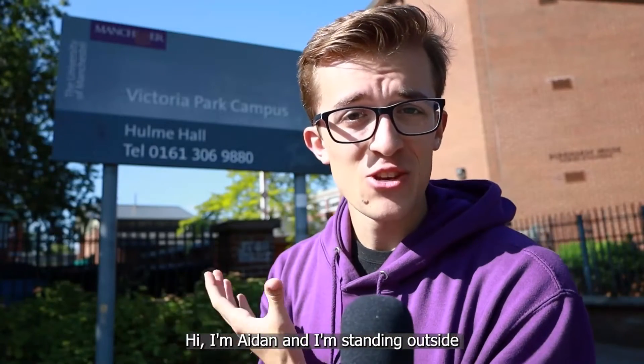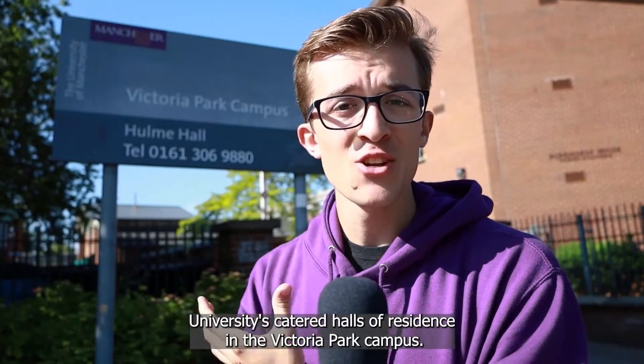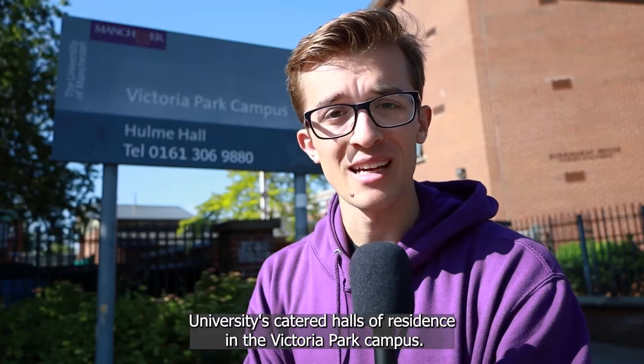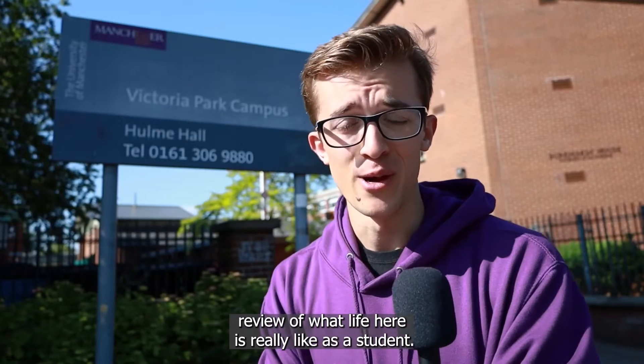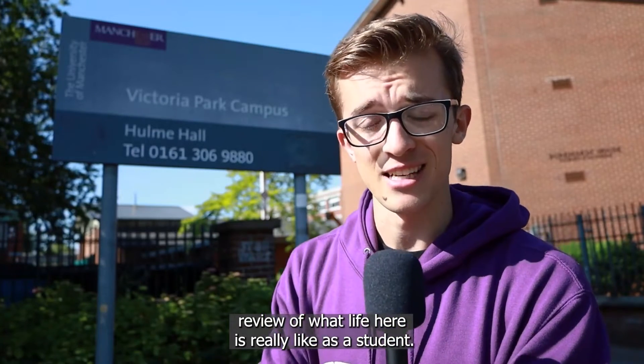Hi, I'm Aidan, and I'm standing outside Hulme Hall, which is one of the university's catered halls of residence in the Victoria Park campus. I've spent my entire first year living at Hulme Hall, and this is my comprehensive review of what life here is really like as a student.